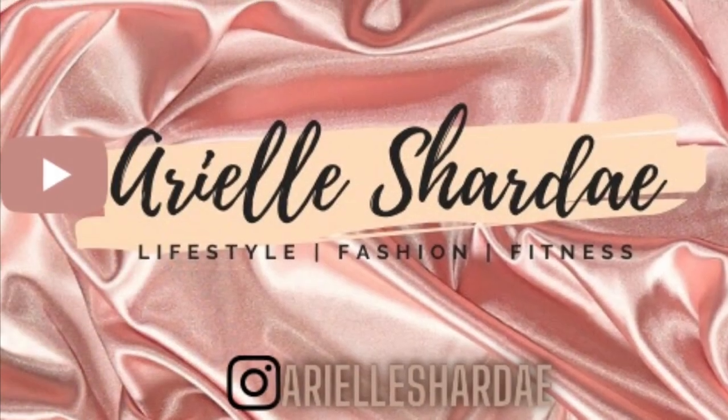Thanks so much for watching, guys. Thank you for being part of the baddie gang and taking the time out of your day to enjoy my little workout vlog. Lori, if you see this — girl, I love you so much! Make sure you like and subscribe — I have way more videos coming. I know I haven't posted in a minute but I'm back on my schedule. I'll see y'all in the next video — love y'all, bye!